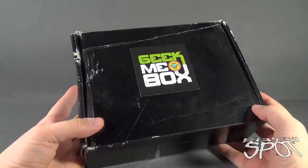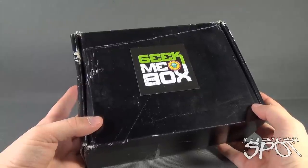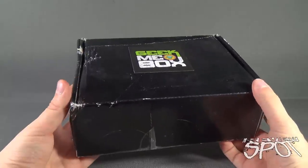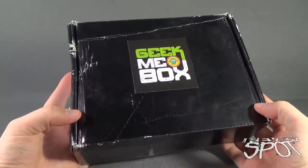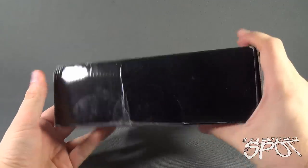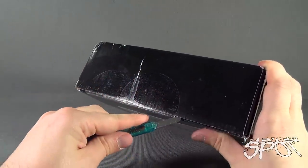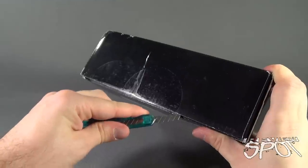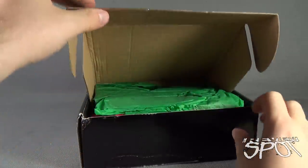In today's subscription spot, we're having a look at another box from the folks over at Geek Me Box. Interested in a box of geek delivered to your house every month? Click the link below and subscribe. Today though, this box has seen better days, but it looks like everything still arrived safe and sound. Let's get my knife - got Hank here - and open this up, cut the tape on the front and find out what we got this month.